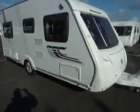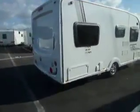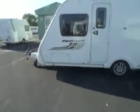Welcome to Salah Pleasure. Today we have a Swift Fairway 470 caravan. It's a single caravan in lovely condition. Swing round to the front and you can see that there's a gas barbecue point and a locker there under the front seat.